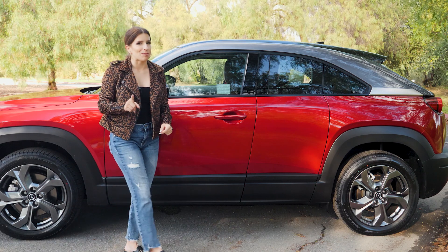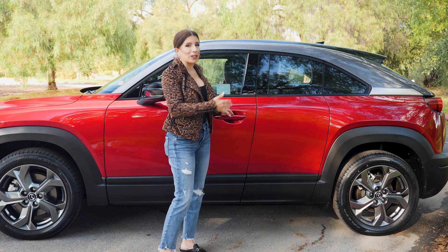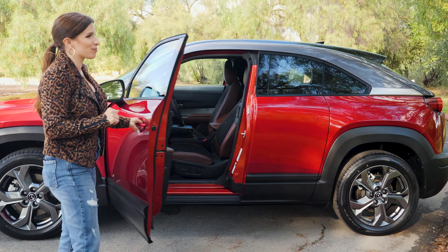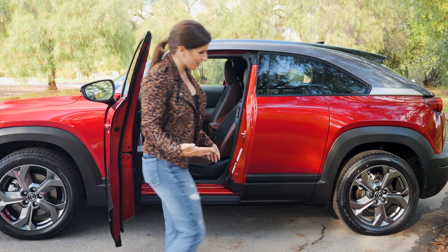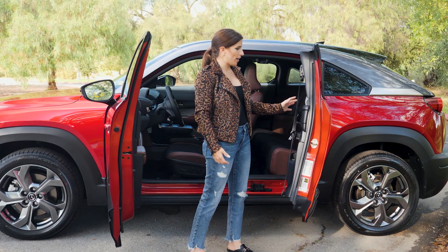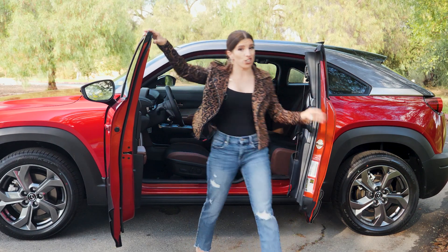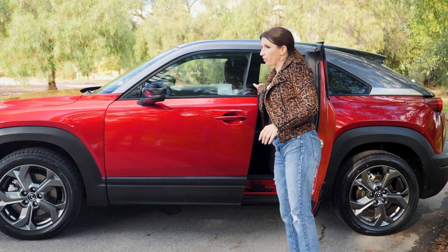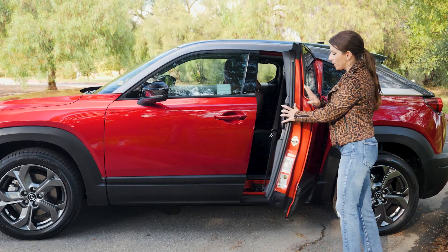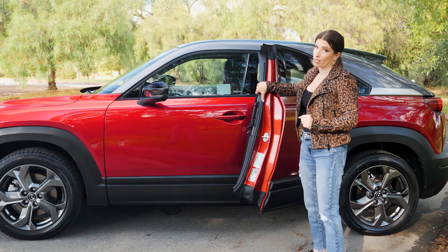I have to call Mazda out on this — they are calling these 'freestyle side doors,' but they're suicide-style doors. You just have to be mindful, especially if you have little kids getting in and out of the back, to make sure this front door closes first, because if it gets pushed out of position you can cause a lot of damage if somebody accidentally slams it shut.